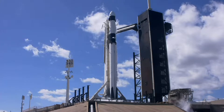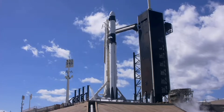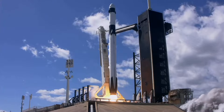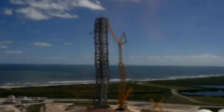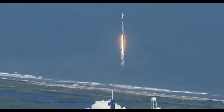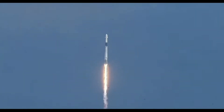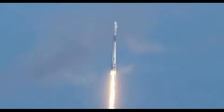T-15. 10, 9, 8, 7, 6, 5, 4, 3, 2, 1. Ignition. Full power. And let's go. Stage 1 propulsion is nominal. Vehicle is pitching downrange. Stage 1 propulsion is nominal.